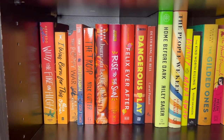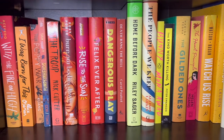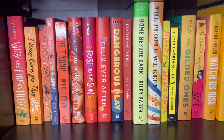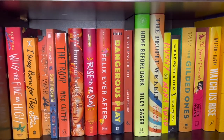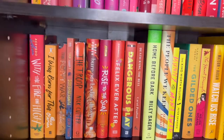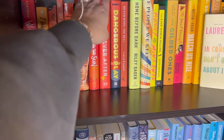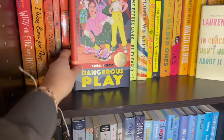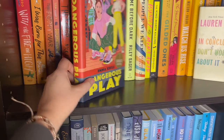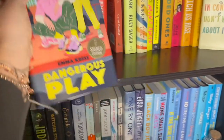Moving on to my orange shelves going into yellows — The Dangerous Play is a YA book by a local author. I was able to get a signed edition from my local Barnes and Noble. This is another book I got for Christmas — if you saw my recent book haul, my parents got this for me. It was also signed and dedicated to me by a local author, which is really sweet.